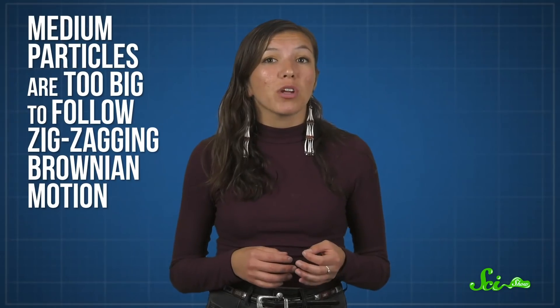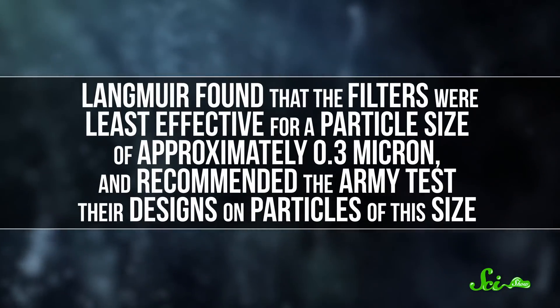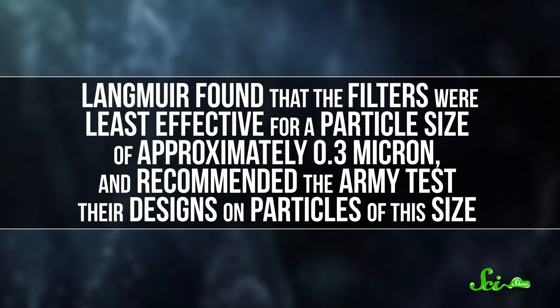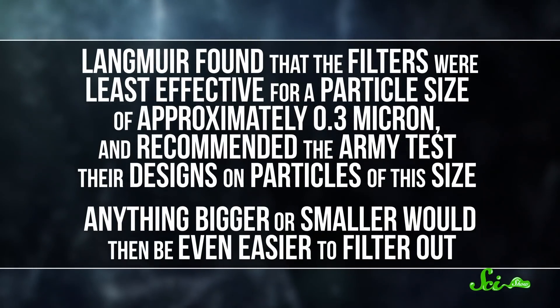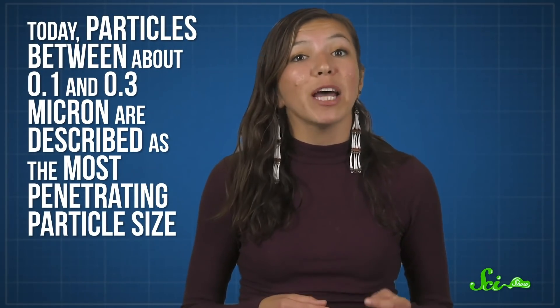But in between the largest and smallest particle sizes, none of the trapping mechanisms work quite as well. Medium particles are too big to follow zigzagging Brownian motion, but small enough that they can dodge the fibers more easily. So Langmuir concluded that to make the filters as effective as possible, they should be designed to stop these in-between particle sizes. Langmuir found that the filters were least effective for a particle size of approximately 0.3 microns, and recommended the Army test their designs on particles of this size. Anything bigger or smaller would then be even easier to filter out. Today, particles between about 0.1 and 0.3 microns are described as the most penetrating particle size. They're also the ones that will travel deepest into our lungs if we breathe them in.